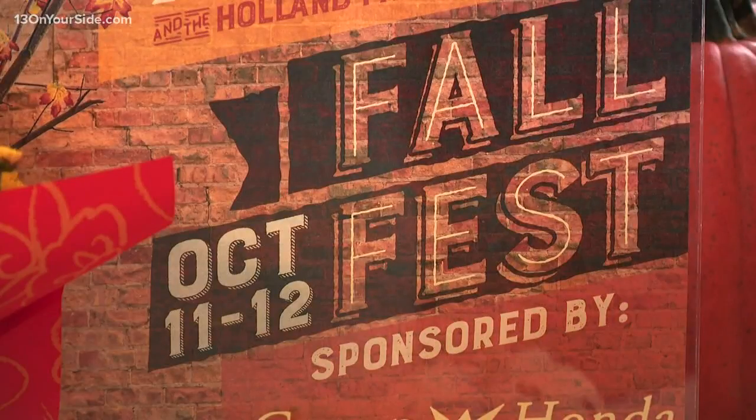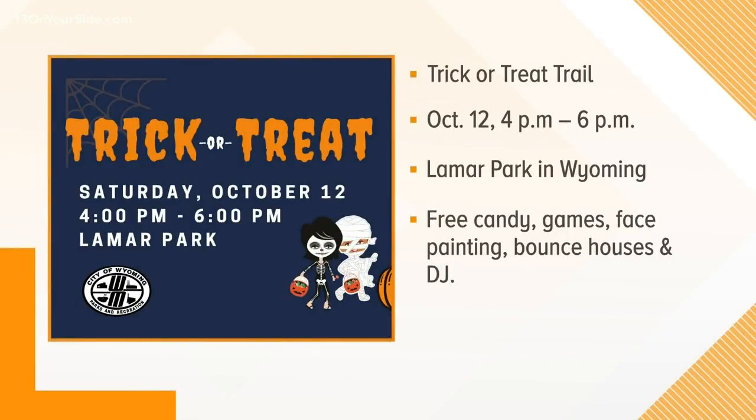The Fall Fest in downtown Holland runs Friday from 3 to 7 and Saturday from 10 to 7. And if you're looking for some other October fun, the Trick or Treat Trail at Lamar Park in Wyoming is Saturday from 4 to 6. The event connects local businesses with the community and includes free candy, games, face painting, bounce houses, and a DJ.